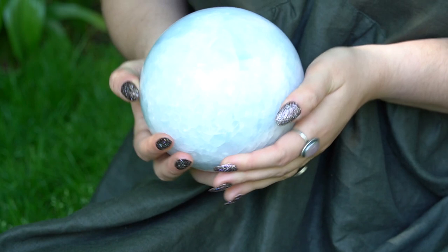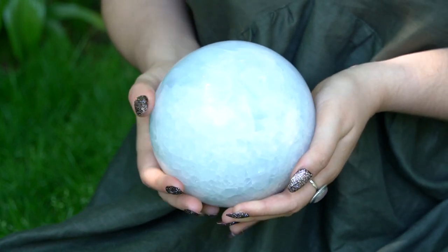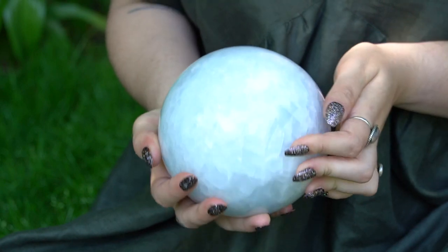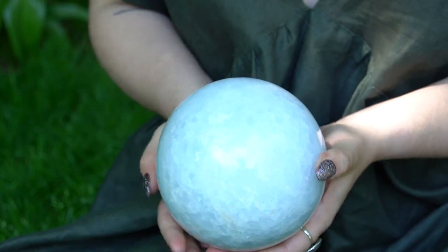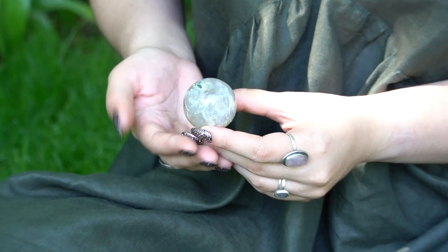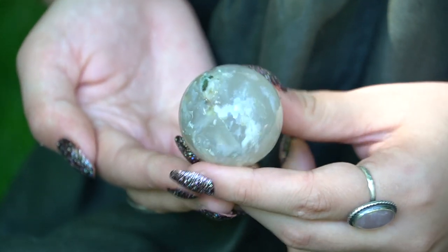And then this big boy is my blue calcite sphere. It's a little bit washed out with the light here, but rest assured it is so blue and really, really calming. And I can't believe I almost forgot this little guy, but this is a moss agate except it's like only the white part. So cool.